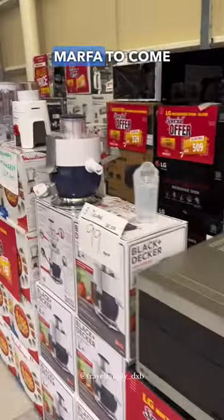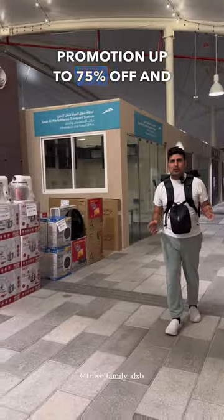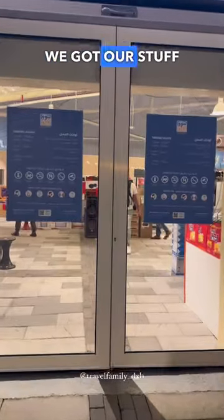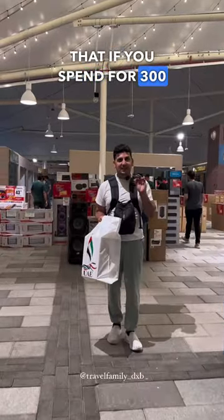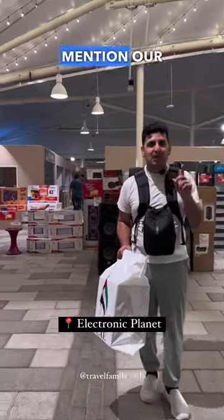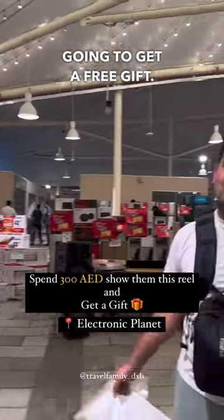Be sure to head on out to Sukar Marfa to grab your deals. This is a Ramadan promotion — up to 75% off while stocks last. We got our stuff; it's time for you to get yours! Don't forget: if you spend 300 dirhams in store and mention our name — Travel Family — for a limited time only, you're going to get a free gift. What are you waiting for?